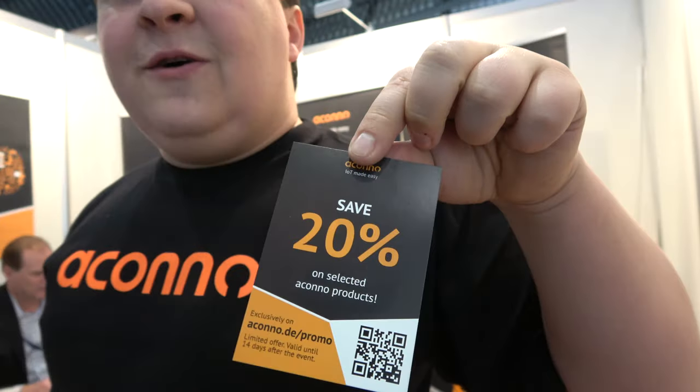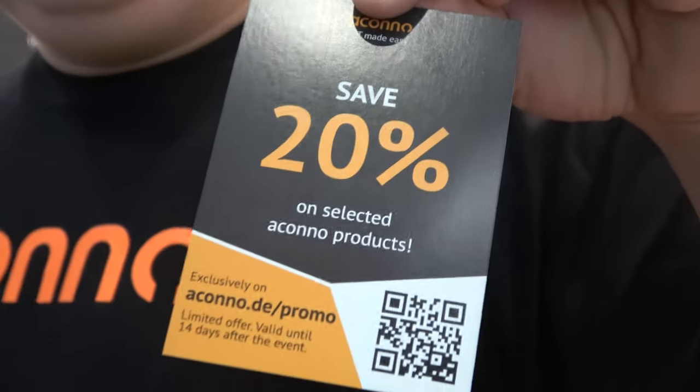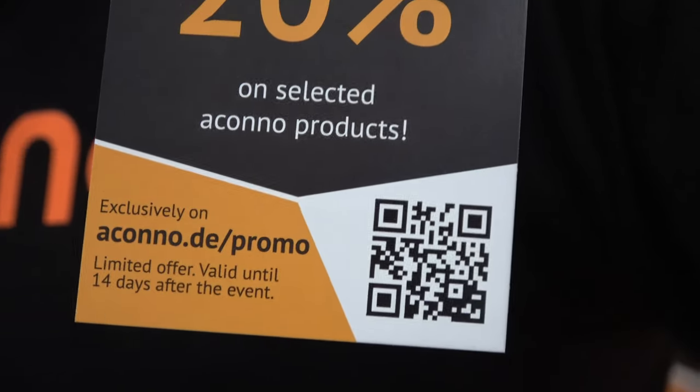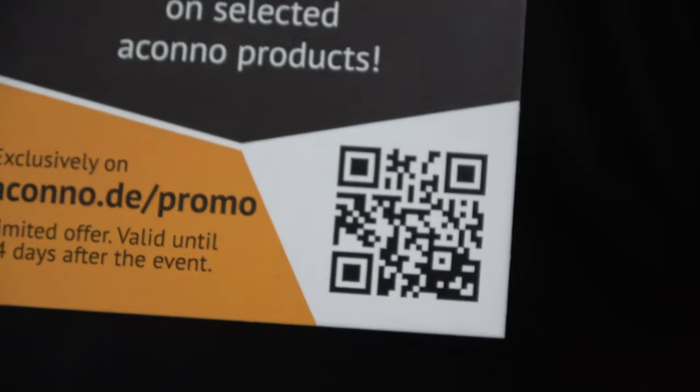They're offering a 20% discount via a QR code shown in the video. It will be valid for a few days after the fair, so viewers can scan the QR code now to get everything cheaper.